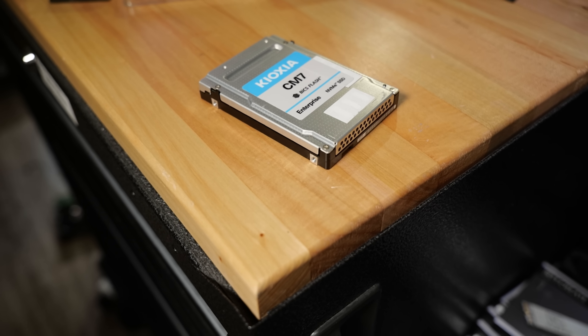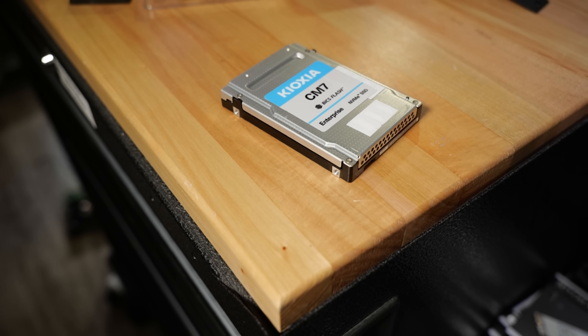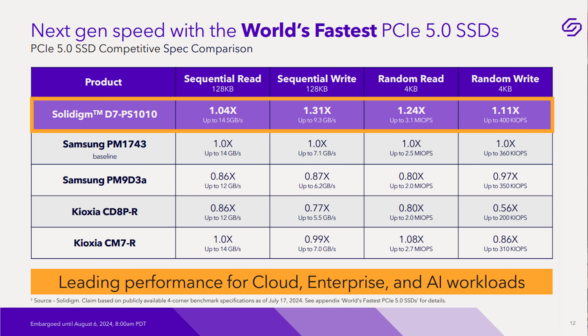Solidigm is not bashful about comparing these to the competition. They pit them against the Kioxia CM7R, which we've looked at, and the Samsung PM9D3A, which I have but whose performance hasn't been great — it seems like an older, more conservative design. Pretty much across the board, these drives meet or beat the competition, sometimes by a pretty significant margin.